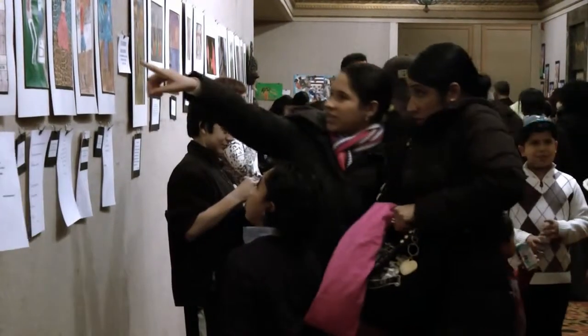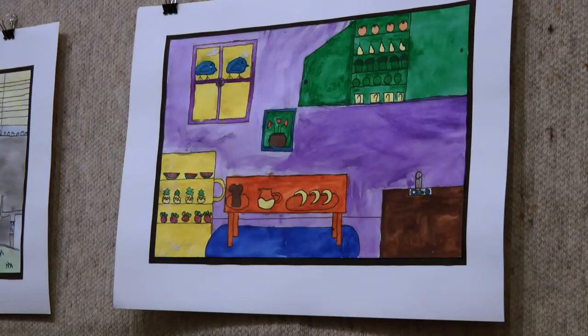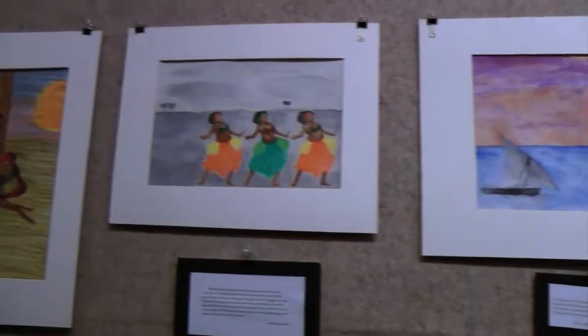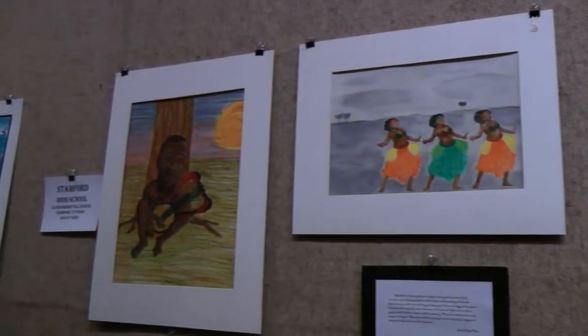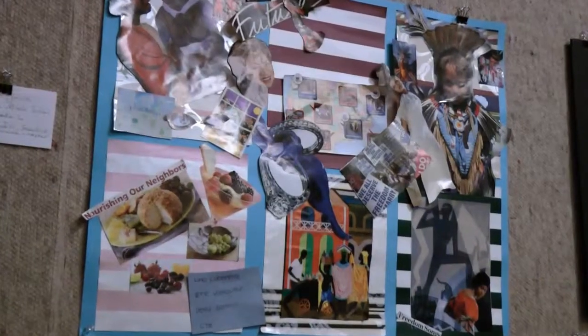Students from elementary school through high school in Stanford submitted works of art for the eighth annual student cultural arts and literacy program. Their work was chosen based on artistic ability, content, and creativity.